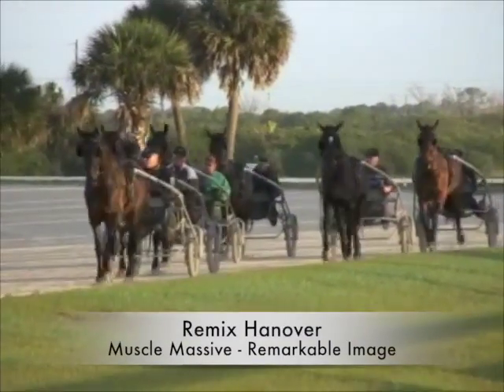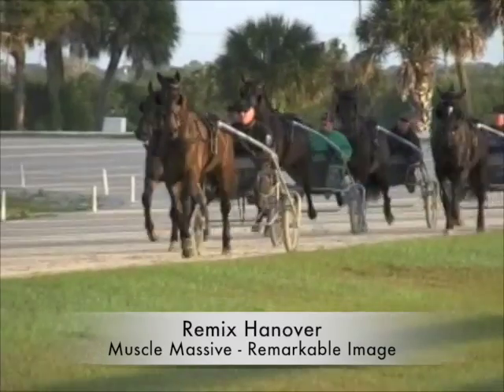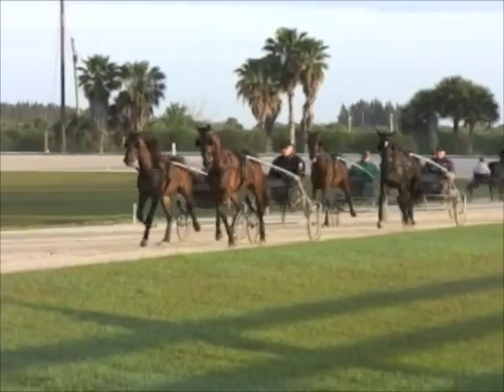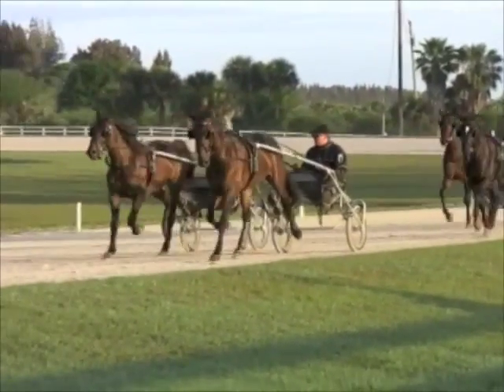Remix Hanover? He is a Muscle Massive colt and he has been a little bit nervous and not so easy to drive, but he'll get better and better. He's a nice trotter.